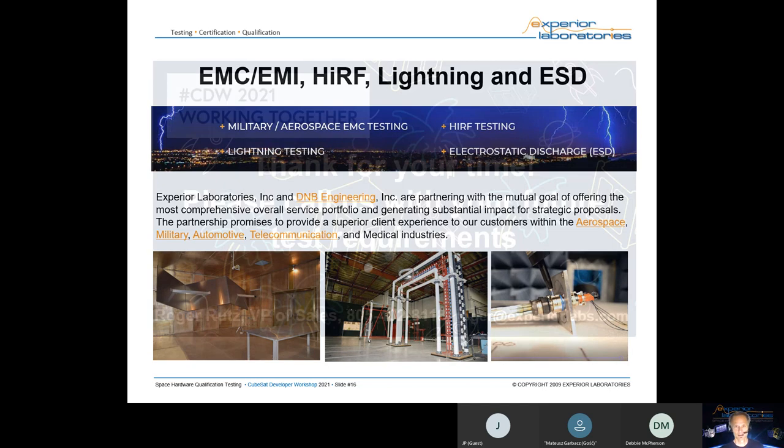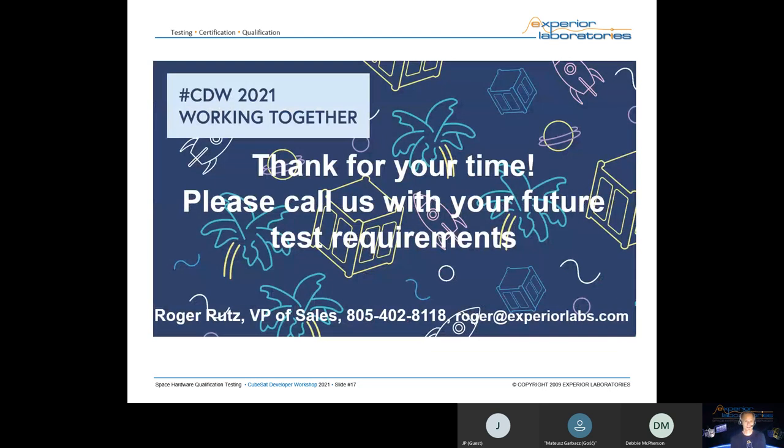That brings us to the end. You can see my email and phone number here. If you'd like a copy of this presentation, I'm happy to email you a PDF copy — just send me an email and I'll get it to you.